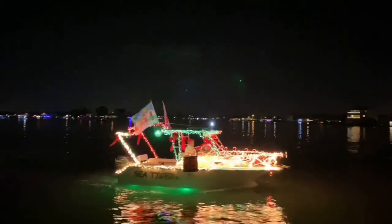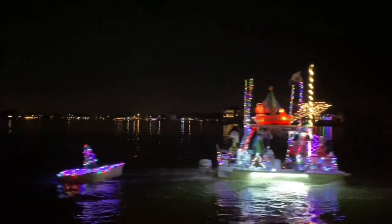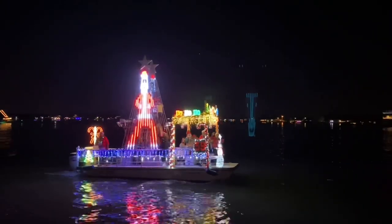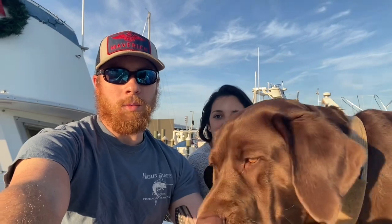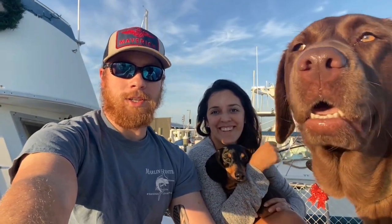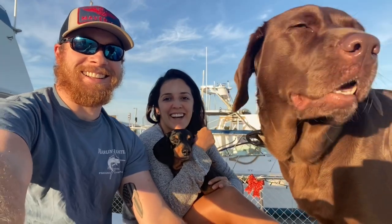We had a Christmas boat parade going right in front of our boat so we decided to invite our friends — so they could watch it but also see how different the boat looked. They saw the boat when we first got it and they were just amazed. Sorry we haven't been around much, but let's go ahead and start the tour — enjoy it, and don't mind Millie getting blinded by the sun!